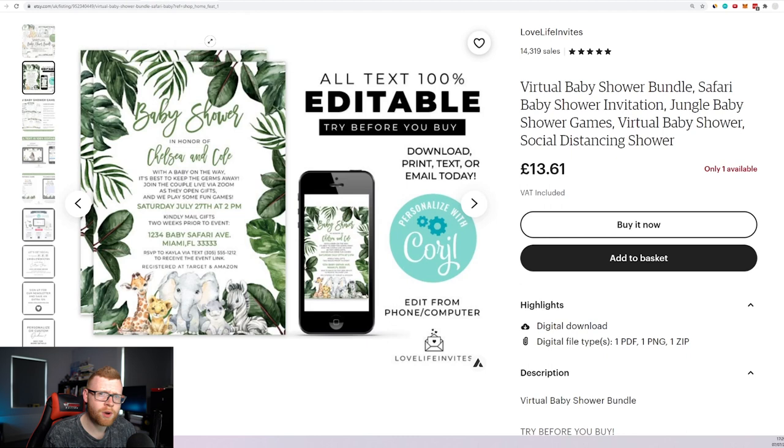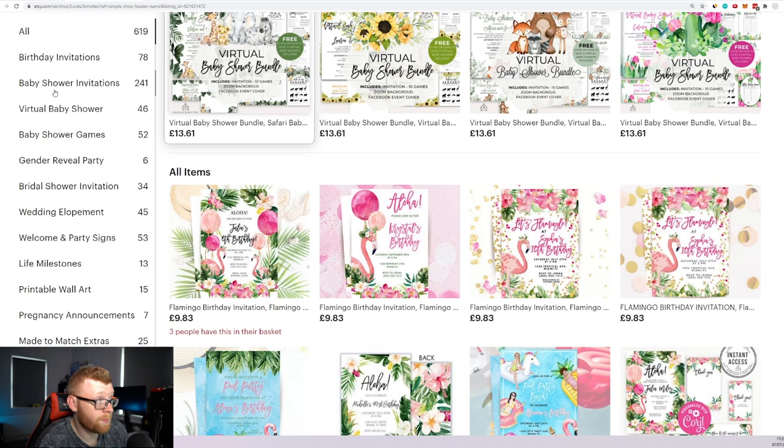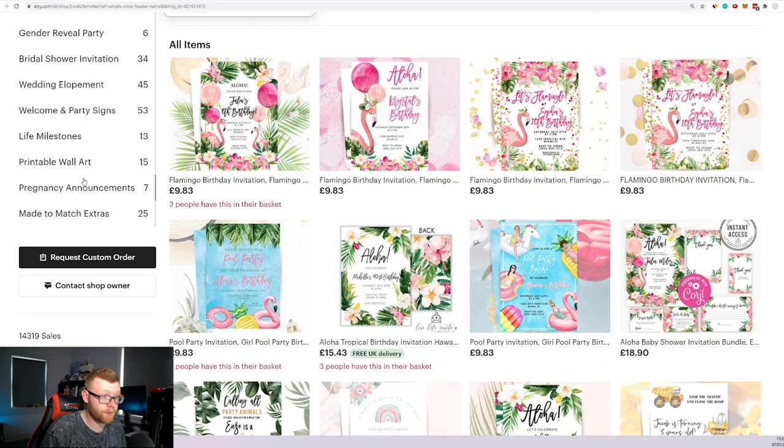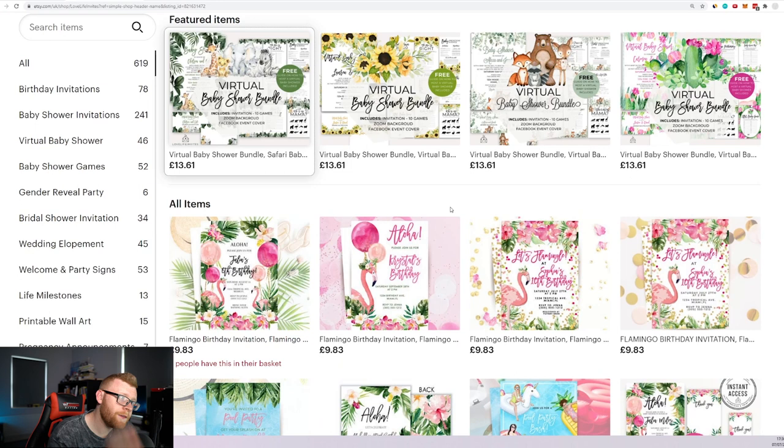Let's run some numbers on this store. They've got 619 designs across a lot of different niches — birthday invitations, baby shower invitations, virtual baby shower, baby shower games, gender reveal party, bridal shower, wedding, welcome and party signs. Baby shower is definitely a big one. You could think of niches this person isn't yet servicing and target those.